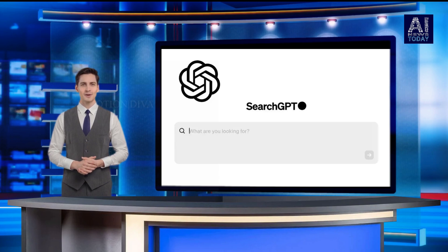The company on Thursday unveiled Search GPT, a search feature designed to give timely answers to questions, drawing from web sources.